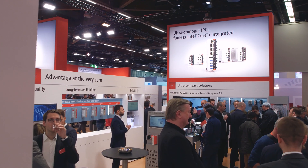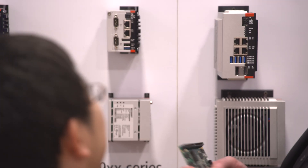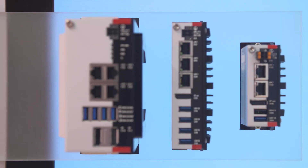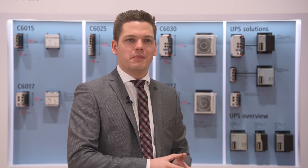With the C6015, Beckhoff introduced the new and highly successful series of ultra-compact industrial PCs into the market in 2017. The C60 industrial PC family at Beckhoff achieved a very high market acceptance, especially because of the ultra-compact format and the very high calculating performance.